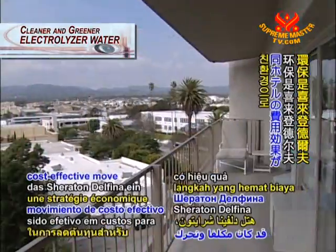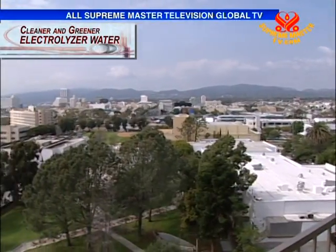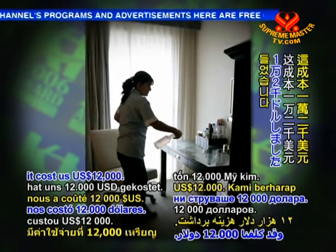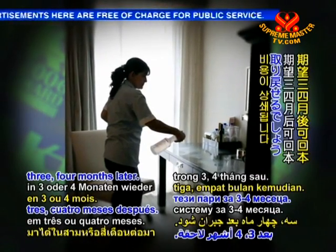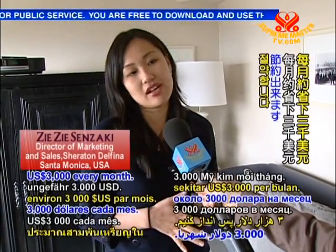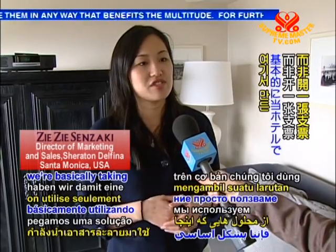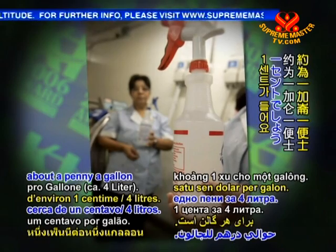Going green has been a cost-effective move for the Sheraton Delfina. We implemented this in October and it cost us $12,000, and we expect to recover that three to four months later. By now we've probably recovered the cost, and it saves us about $3,000 every month. So rather than writing a check for chemicals, we're taking the solution made here on property. The cost of making this solution is probably about a penny a gallon.